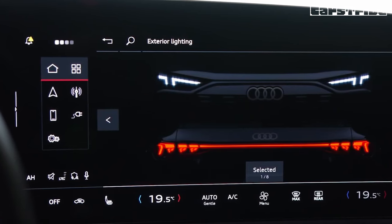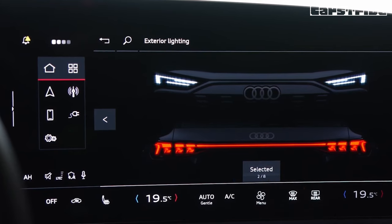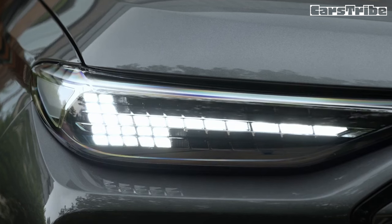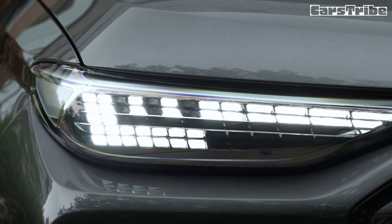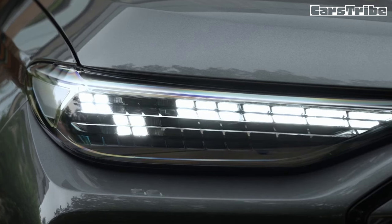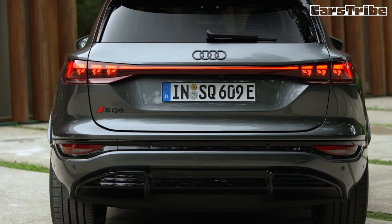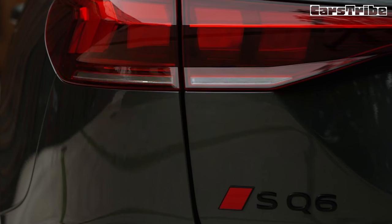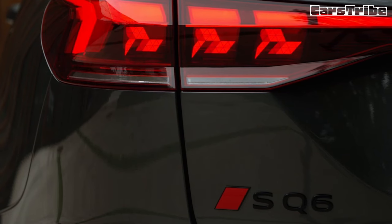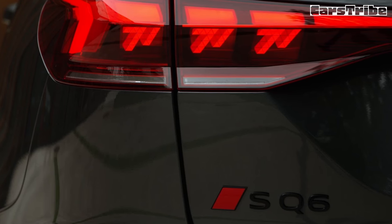Audi's latest interior concept excels in its balance of form and function. The SQ6 leans more on the former with available red contrasts in its stitched upholstery, as well as in the LED light bar that sweeps across the dash and can communicate information such as turn signals, navigation prompts, and charging status. The overall presentation is straightforward and nicely crafted, accented with soft touch points such as a ledge on the dash that you can rest a hand on when working the central 14.5-inch touchscreen. This is accompanied by an 11.9-inch instrument display and an optional 10.9-inch passenger touchscreen that can play videos but can't be seen by the driver when the vehicle is in motion.